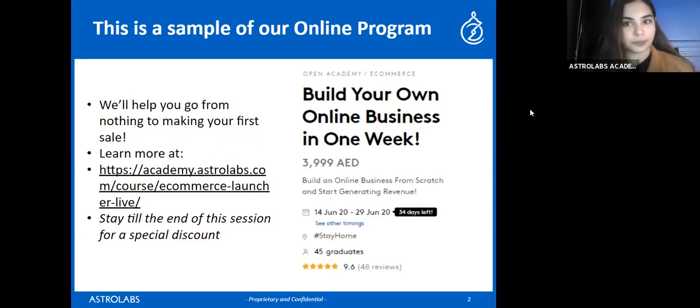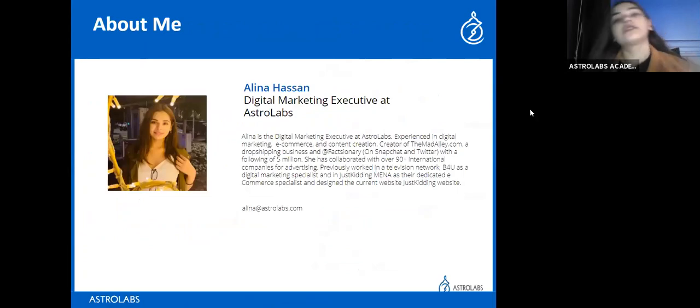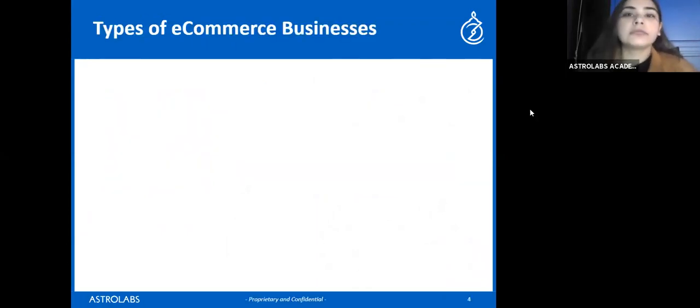Let me introduce myself — my name is Alina Hassan and I'm a digital marketing executive at Astrolabs. On a side note, I have a side hustle with 5 million followers on Twitter; my Twitter account is Factionary. I also have over 90k-100k on Snapchat, and I have a dropshipping business — my website is called TheMadAlly.com.